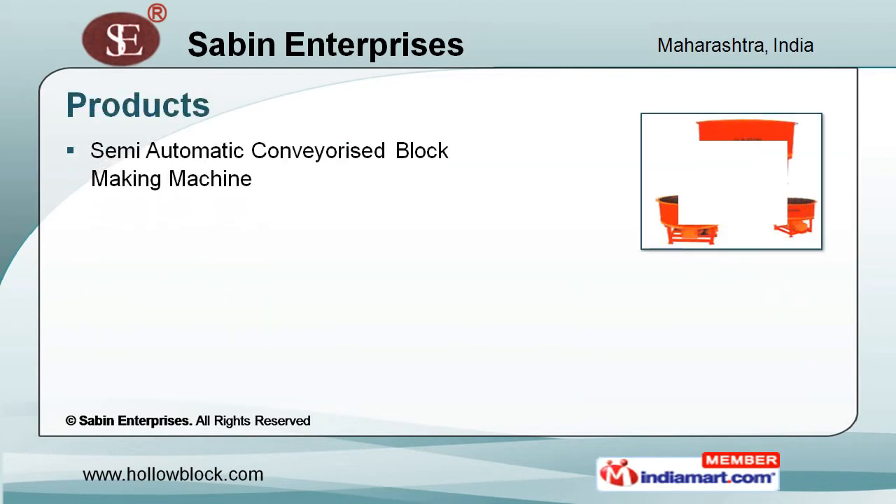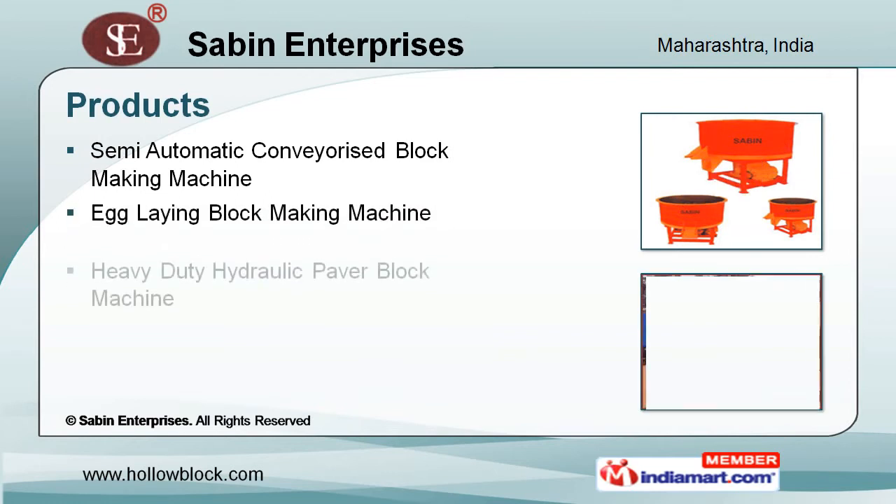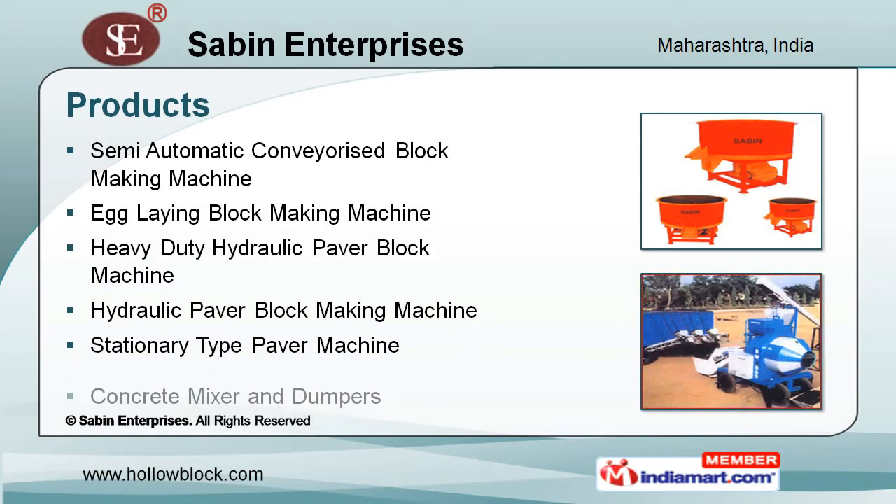Egglink block making, heavy duty hydraulic paver blocks, stationary type paver, concrete mixer and dumpers, and mini mobile batching machine are some of the machines that we manufacture.